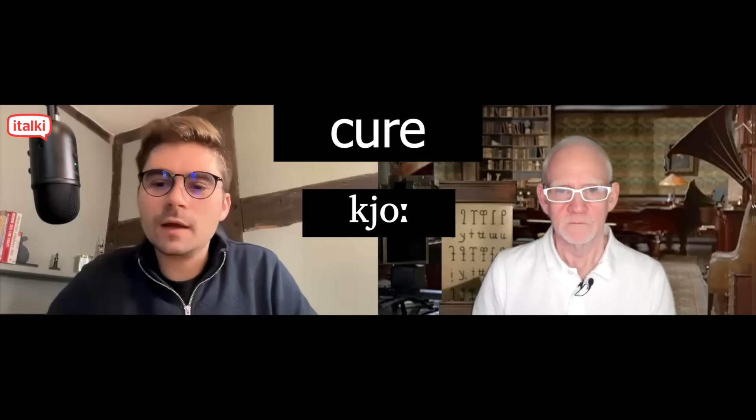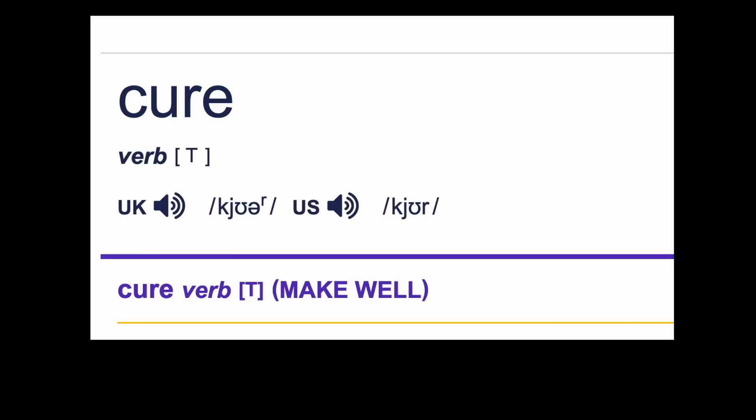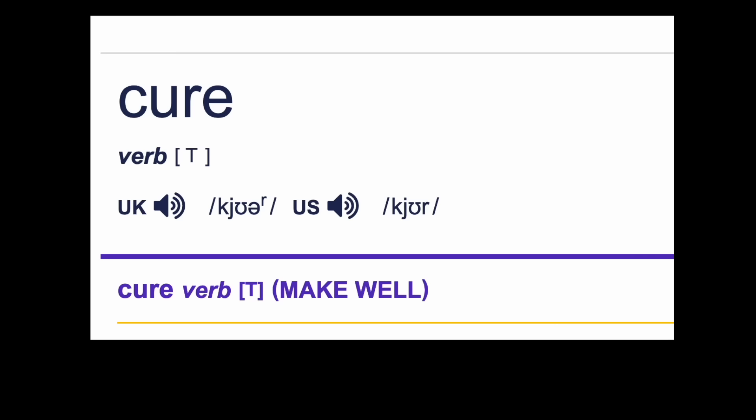I would obviously say 'cure.' Dictionaries are all going to tell you to say 'cure.' And that 'ur' vowel is very much on the endangered list. If you go to the Cambridge Dictionary online and listen to the audio, the transcription is 'cure,' but the audio is quite clearly 'cure,' as you say it and as I say it. How many syllables is that? I would say two.